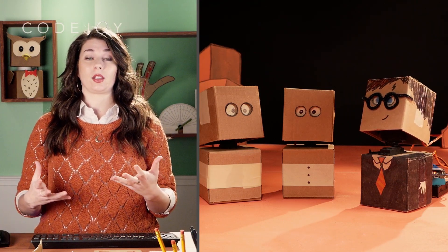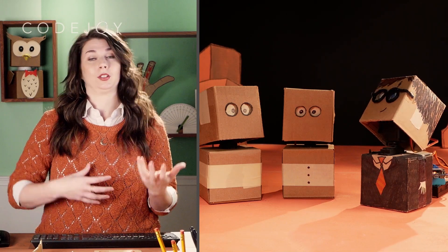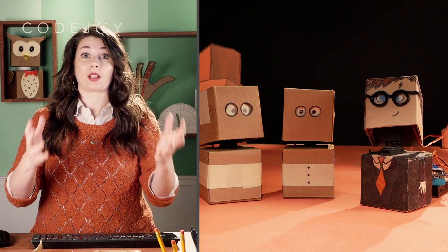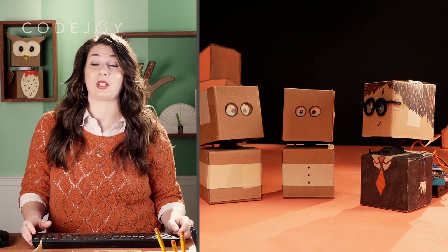Research shows us that by engaging them in physical computing, also called robotics, that really brings the coding off the screen and makes it real, and really engages those kids more.